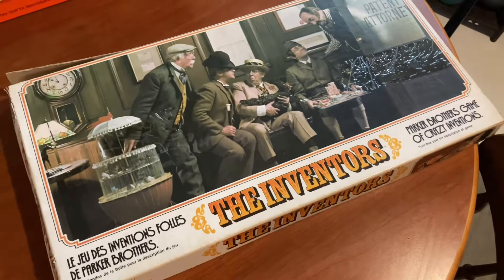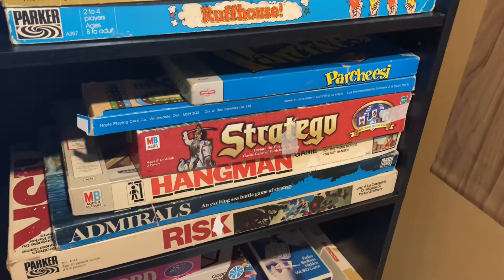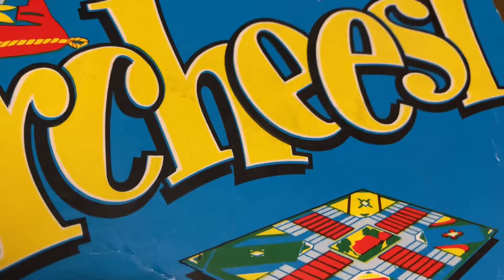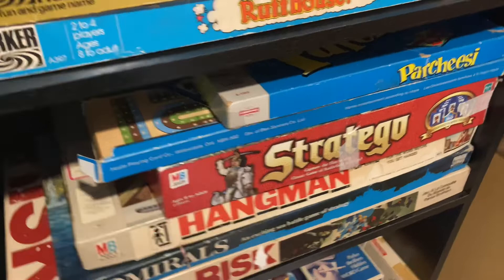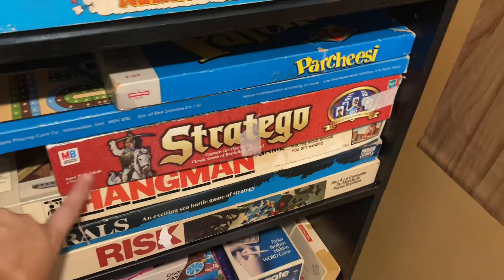We have a 70s version of Clue, which is one of my favorite games from childhood, and then a game called Rough House — I'm not sure if we've had a chance to play that one yet, but I'm pretty sure it's very 70s. I just recently found Parcheesi, which was a little more expensive than I'd normally pay — about six dollars — but I'd been wanting it for a long time because it just instantly makes me think of the 70s. Then we have a crib board, which John really loves; I should probably play it more with him. And we have Stratego, which John really likes — we haven't played it yet but I'm sure he wants to.